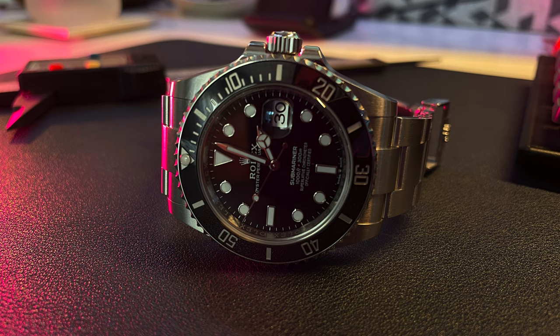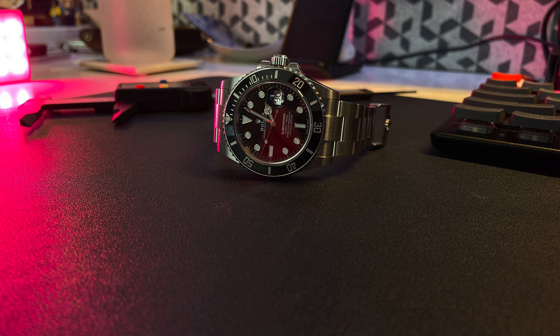It features a Cerachrom bezel and the calibre 3235 movement, with 300 metres water resistance and a 70-hour power reserve. The extended power reserve comes from an innovated mainspring, gear train, escapement, and a new escape wheel where the legs have been hollowed out, reducing the mass of the movement. That's where the extra 10 hours comes from — the ingenuity in that is outstanding. It's accurate to plus or minus two seconds per day.